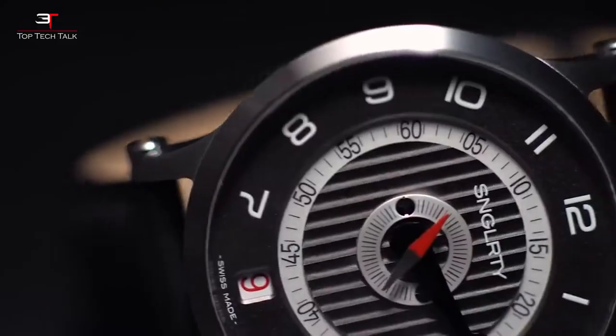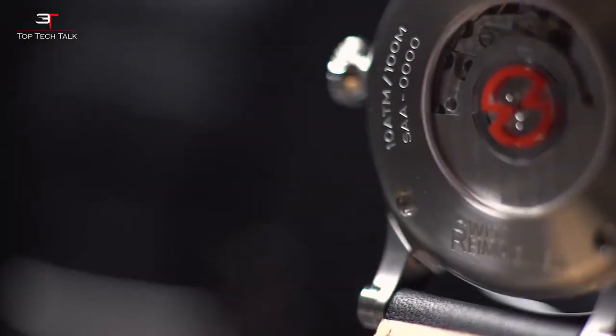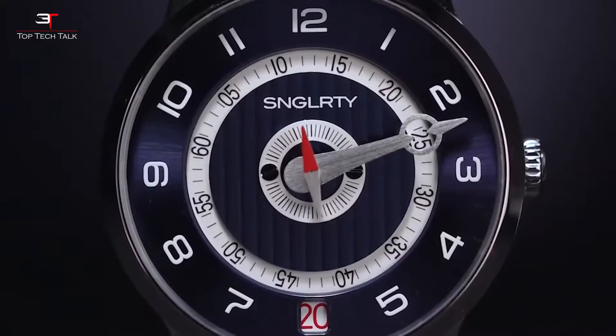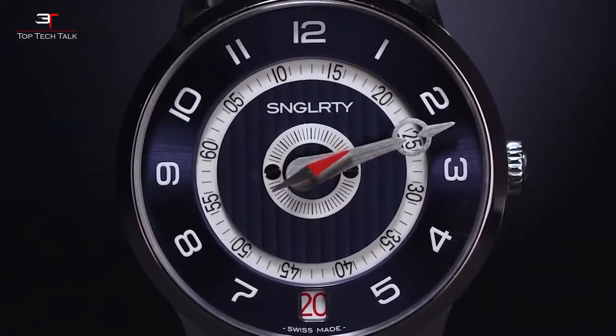To keep the owner oriented in space without getting lost, the device is equipped with a compass located at the top of the dial. The price of the Singularity watch is $1,048.